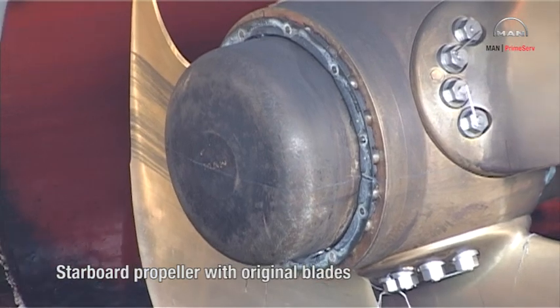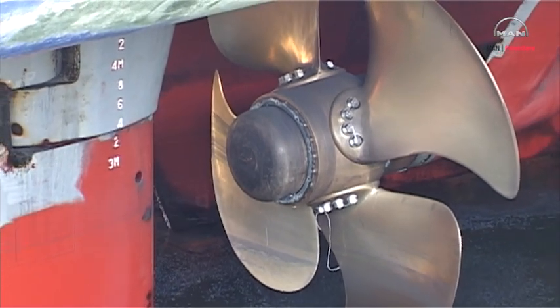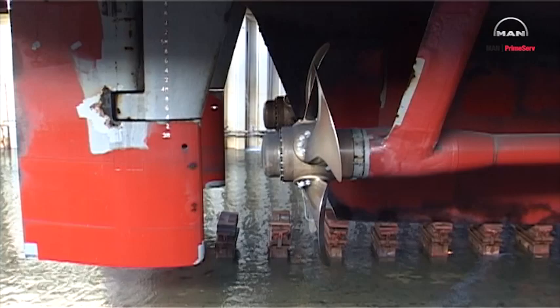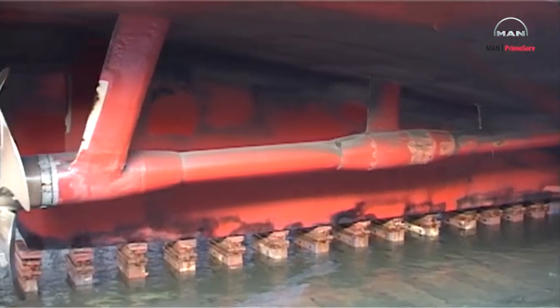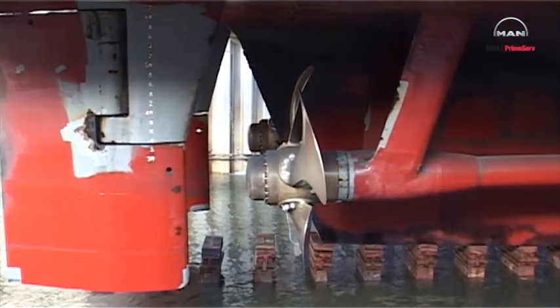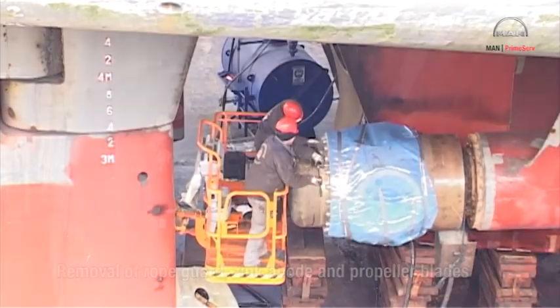The starboard propeller is shown with the original blades as the water level in the dry dock is reduced. As soon as the vessel is docked in, the propeller dismantling and exchange operation goes ahead. The dismantling sequence underway is removal of the rope guard, removal of the zinc anode, and the propeller blades.